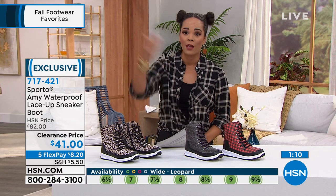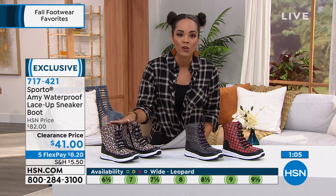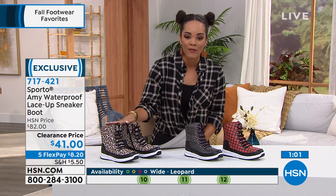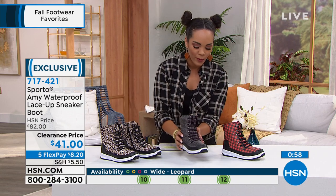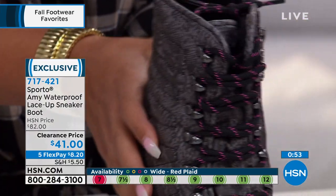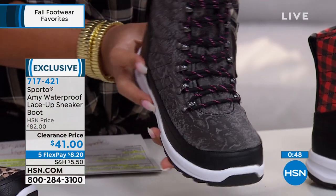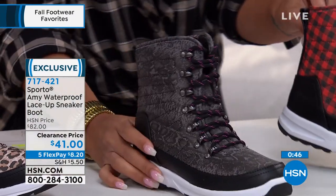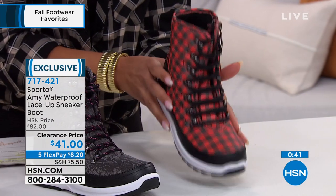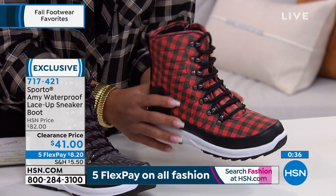Even if you live in Texas or Florida, you travel to visit loved ones up north and this is a boot you'll take with you. Item number 717421. Update: fewer than 200 in the black snake — that's the one Julia was wearing with jeans and a Democracy poncho. Red plaid is down to the final five dozen. If you don't want to wait on phone lines, make sure you get your size and color. Item number 717421.